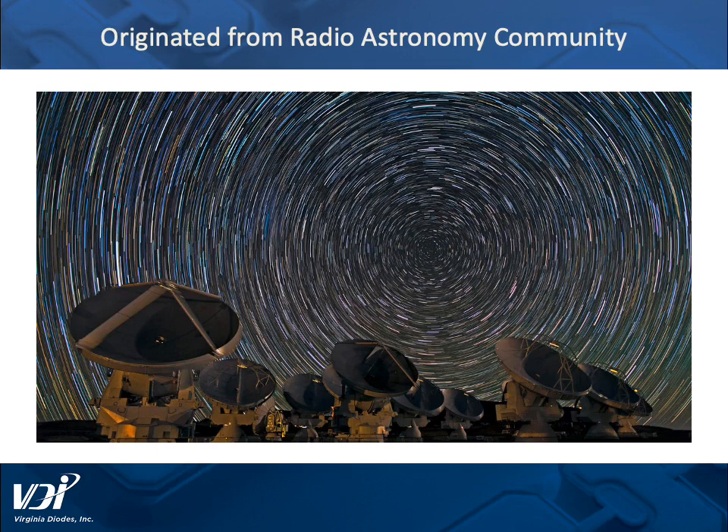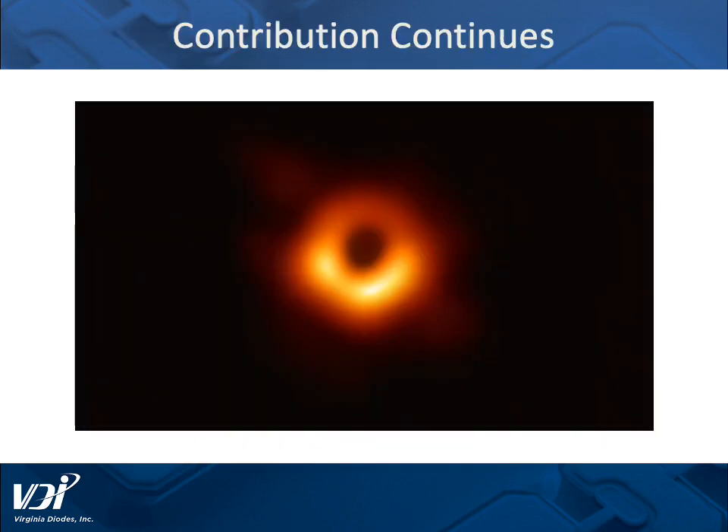Our company originated from the radio astronomy community and has helped enable projects like the ALMA project that you see in this picture. We continue to be involved in radio astronomy and other big science projects, and the radio astronomy projects we have helped have produced images like this image of the black hole from 2019.